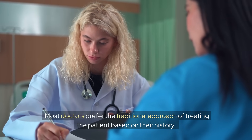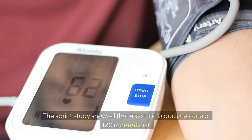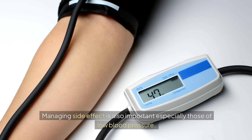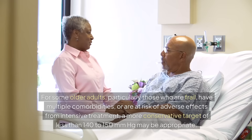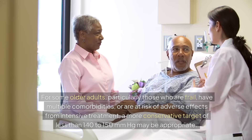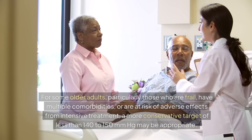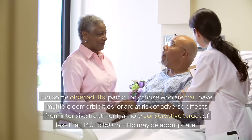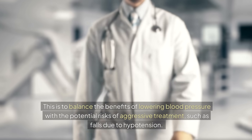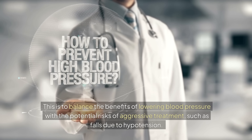So what are the right numbers? Most doctors prefer the traditional approach of treating the patient based on their history. The SPRINT study showed that a systolic blood pressure of 120 is beneficial, but that might mean too many medications for some people. Managing side effects is also important, especially those of low blood pressure. For some older adults — particularly those who are frail, have multiple comorbidities, or are at risk of adverse effects — a more conservative target of less than 140 to 150 mmHg may be appropriate, balancing the benefits of lowering blood pressure with the risks of aggressive treatment such as falls due to hypotension.